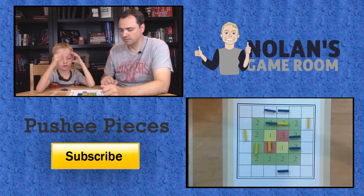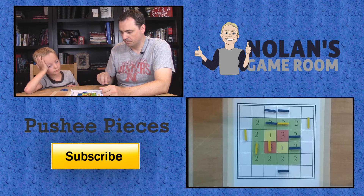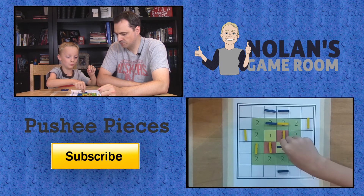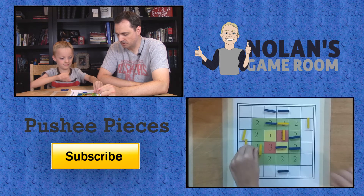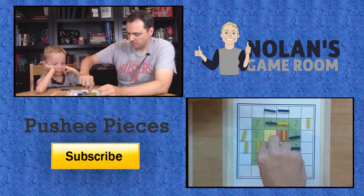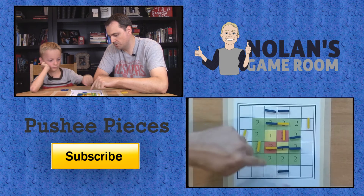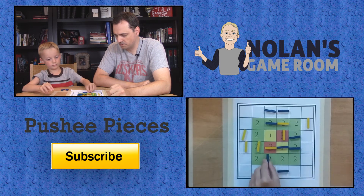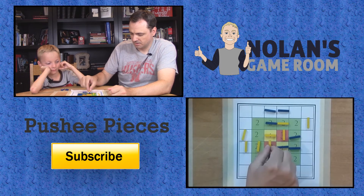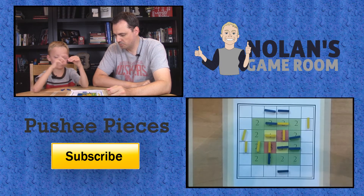That's zero so you can't do anything. I am going to put this piece — it's going to push those two pieces over and I'm only on one. Nothing happens. Pretty good likelihood that I might get that three depending upon what goes on in that row. We're getting down — we only have a couple more pieces left.